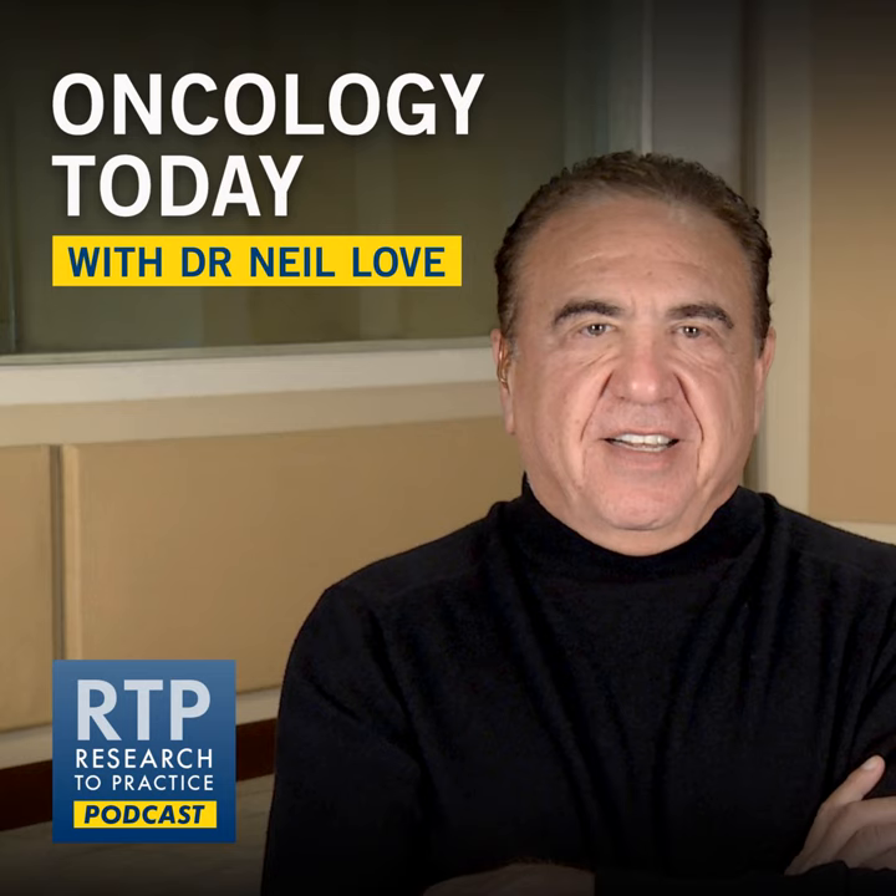Are there other promising research avenues in mantle cell? We don't have the luxury of large cell lymphoma — they have 10 to 20 times more researchers. Only a few places exclusively research mantle cell lymphoma. My lab is studying pirtobrutinib resistance, ibrutinib resistance, and CAR-T resistance. We are trying to find new targets for mantle cell lymphoma therapy.